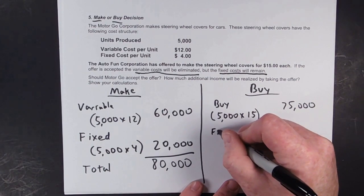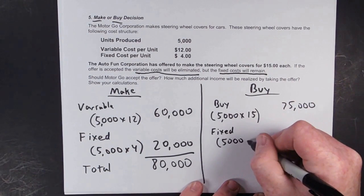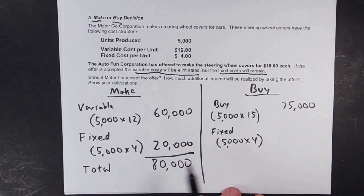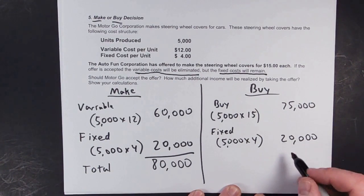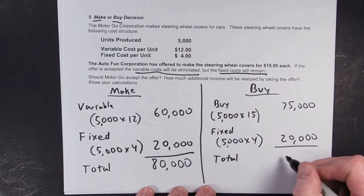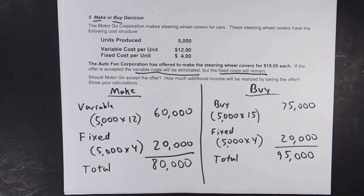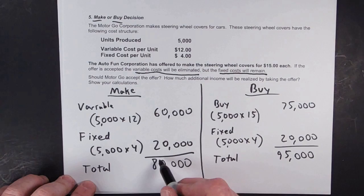Fixed costs, as you recall, do not change generally. So even though we've had someone else make it, we still have these fixed costs hanging around — $20,000 of fixed costs. So our total buy cost would be $95,000: we'd pay Autofund $75,000, but we'd still have $20,000 of fixed costs. The total is $95,000.